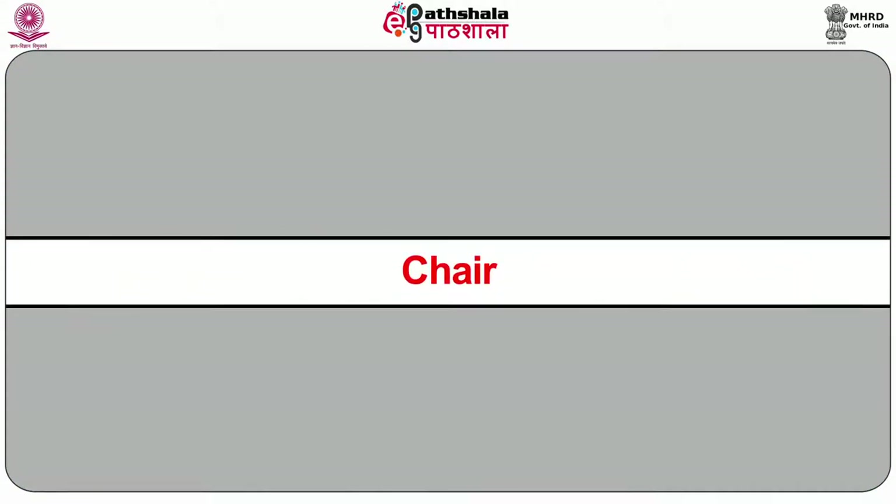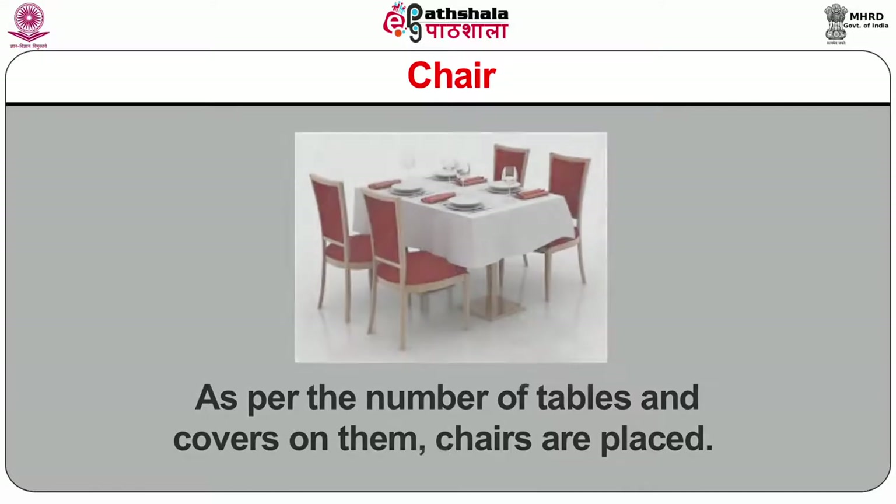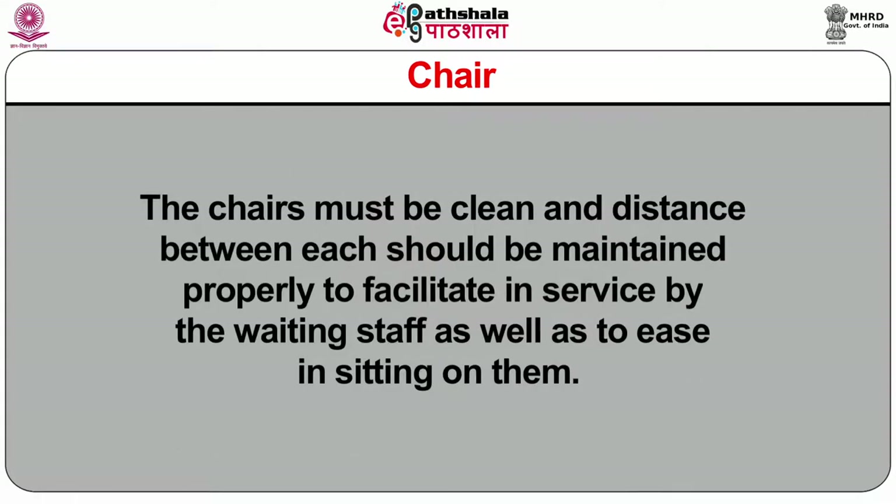Chairs: as per the number of tables and covers on them, chairs are placed. The chairs must be clean and the distance between each should be maintained properly to facilitate service by the waiting staff as well as to ease sitting. Again, wobbling issues should never be found in chairs, otherwise it will be uncomfortable for the guests or diners.